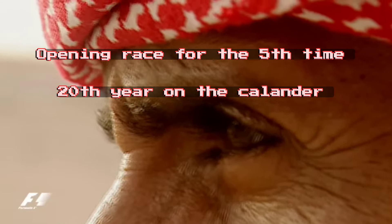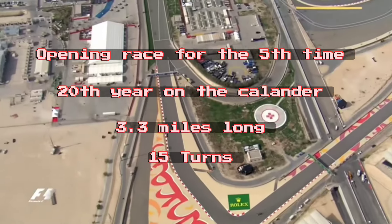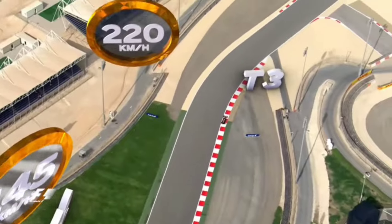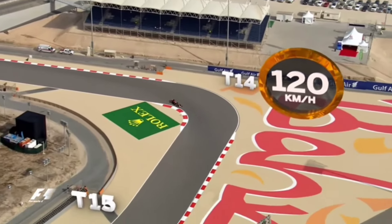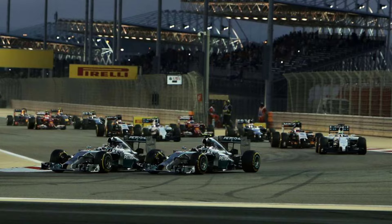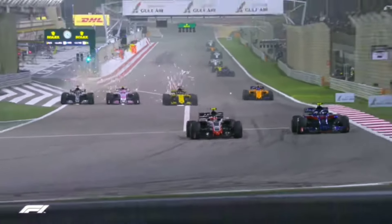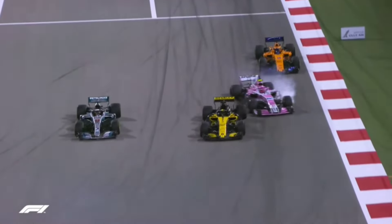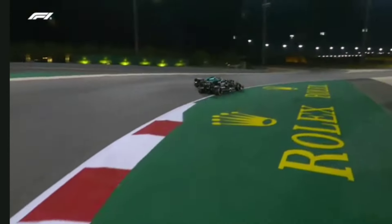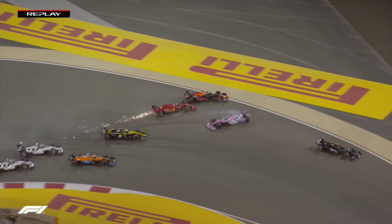This will be the fifth time Bahrain has hosted the opening race and it'll be the 20th year on the calendar. The track is 3.3 miles long with 15 corners and it has three DRS spots — after turns 3, 10, and 14. There are a few overtaking spots at turns 1, 4, 10, and 14. Especially turn 1 after the DRS zone — turn 4 can be a great opportunity for some really bad fun, and we've seen it be really bad, especially at the 2020 Sakhir GP when we had the pile-up.